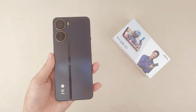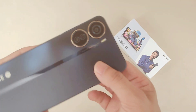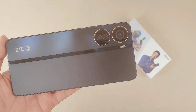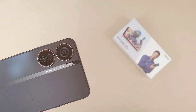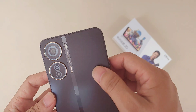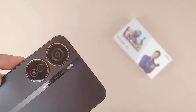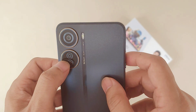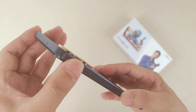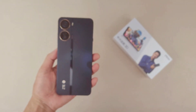For the camera, it's a 50-megapixel dual camera system. It supports AI functions, so you can use it for AI voice translation and AI erase. Here's the camera zone — it's a 3D camera, so you can shoot 3D photos through this camera.